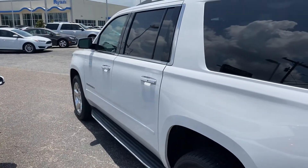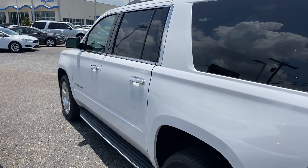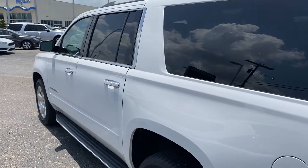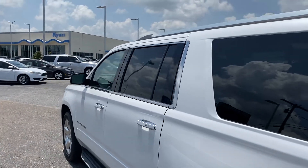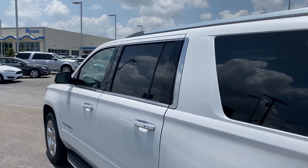Clean Carfax as well. We've got a lot of great deals going on right now at Ryan, especially when it comes to financing. So just come check it out when you can. Again, my name is Kyle, my cell phone number is 318-816-2829.